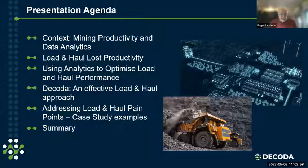For the agenda today, I'll first lay out the context about mining productivity and lost productivity, then talk in general terms about data analytics. We'll specifically go into load and haul lost productivity and how to use analytics to optimize load and haul performance. Then I'll talk about Decoder's approach, and Kurt will take us through a couple of real case study examples before we wrap up with a summary.